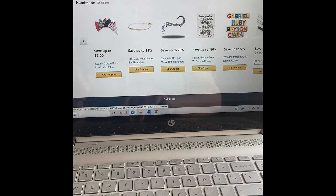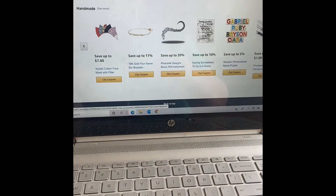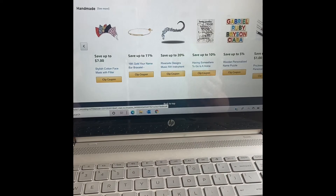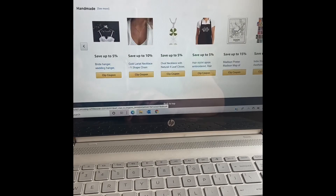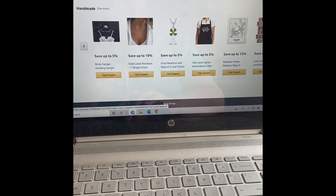The final section here is the homemade section, where sellers who make personalized or homemade items can put their own coupons for their products. This is actually a great section for Mother's Day if you're looking for personalized gifts. Come to the homemade section, check out the coupons and whatever items apply.